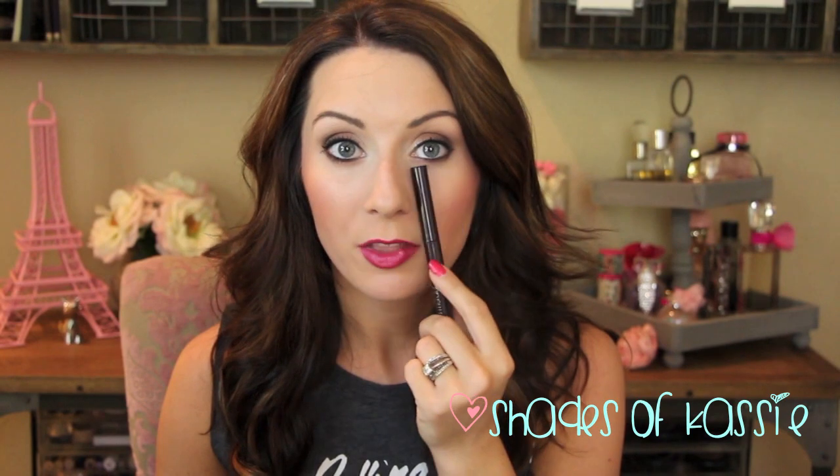I've been using the Milk pencil from NYX — it's just the white one. I've been putting it on the inner corners, and then using my Laura Mercier Coco Caviar Stick, which you guys have seen me use in tutorials before. It's just a really nice, rich matte brown, and I've been smoking that on the outer part of the lid and on the lower lash line.